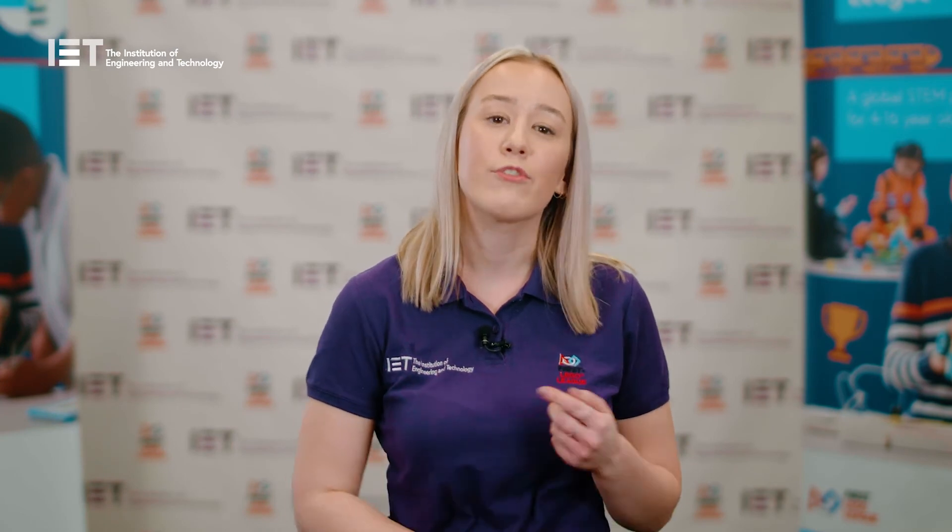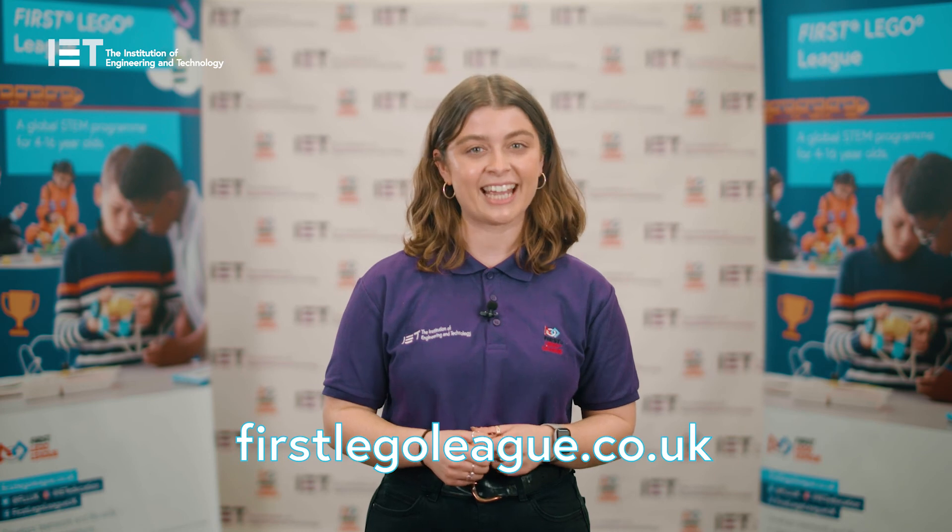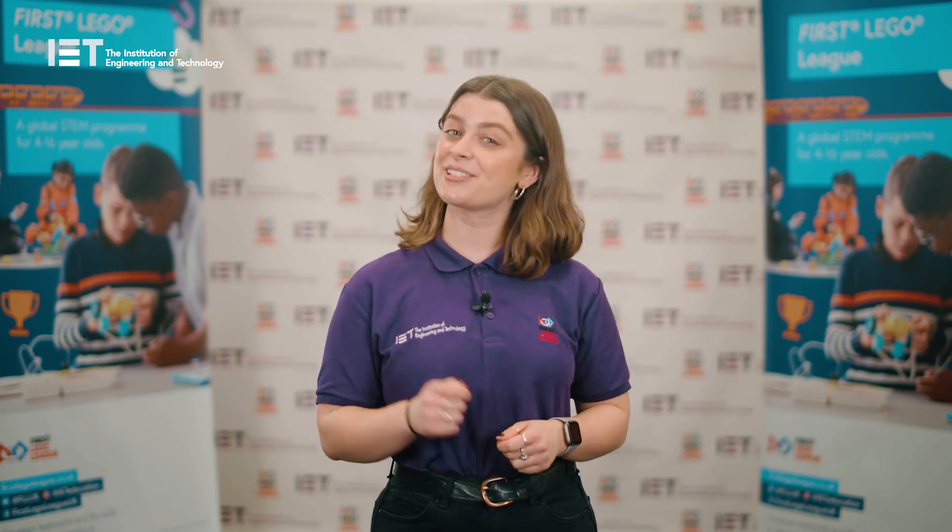The referees will also be looking at how the team demonstrates gracious professionalism at the robot game table, which will count towards their core values overall score. We hope we've shown you some of the amazing things that brilliant teams get up to in First Lego League Challenge. Find out how you can get involved by visiting firstlegoleague.co.uk. And as always, teamwork makes the dream work!